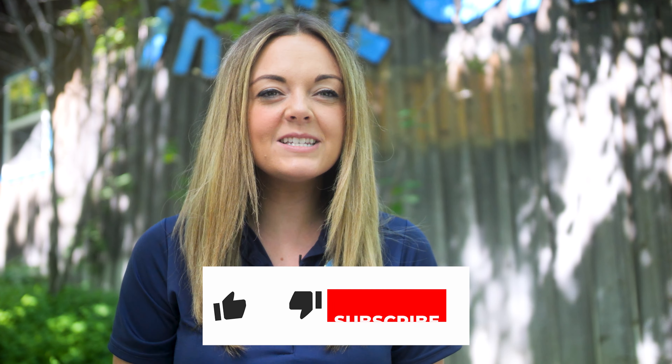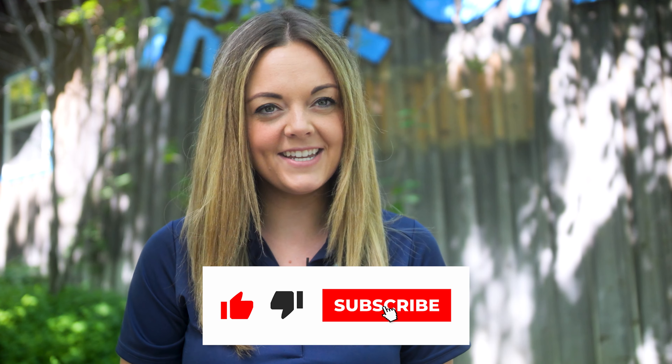Welcome back to another exciting adventure here at Silverwood Theme Park. Make sure to like and subscribe to stay up to date on all of our content. Today we're going to take a closer look at the precautions that we take here at the park regarding ride safety. So buckle up and get ready to gain a whole new perspective from our maintenance department. Let's go!